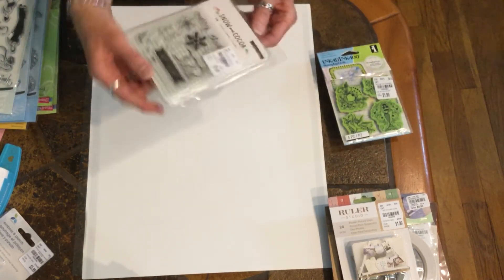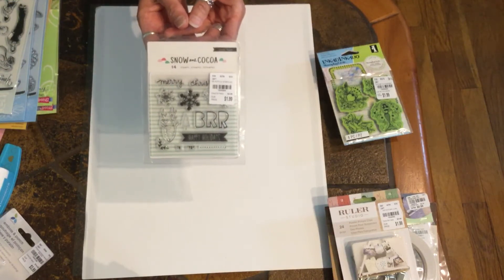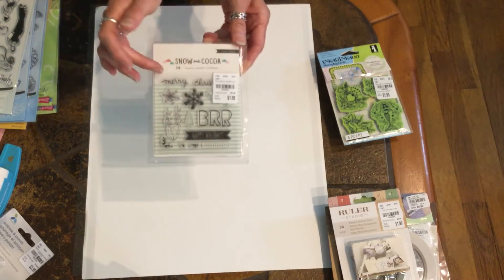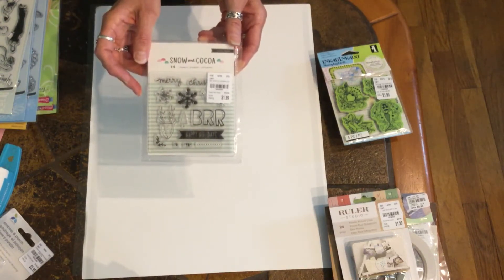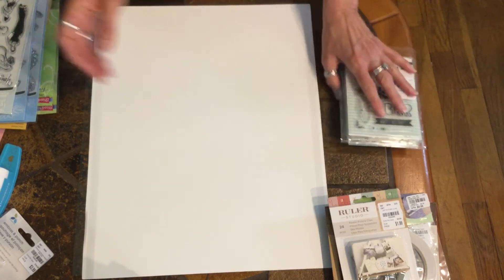Then I found this little stamp set called Snow and Cocoa. I thought that one was so cute with the deer and the snowflakes — Merry Christmas, Happy Holidays. It has 14 stamps.